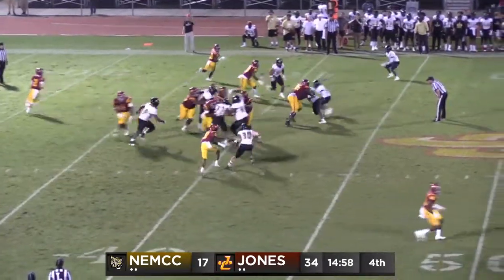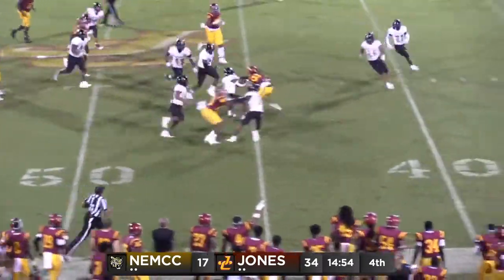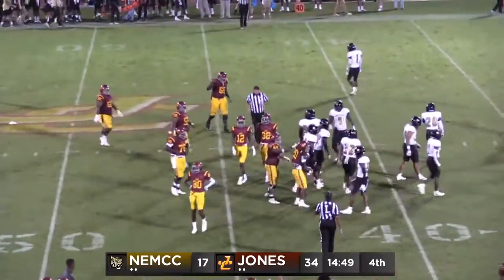Give is to Henry. He'll sidestep in, break into the secondary, midfield. He's going to be dragged down, finally inside the Tiger 45, down to the 43. Good quick explosion through the hole.